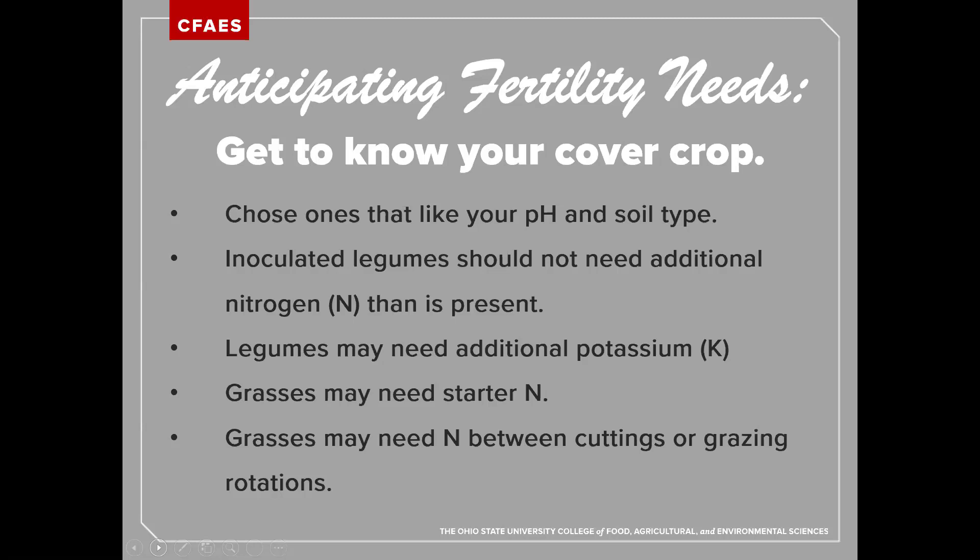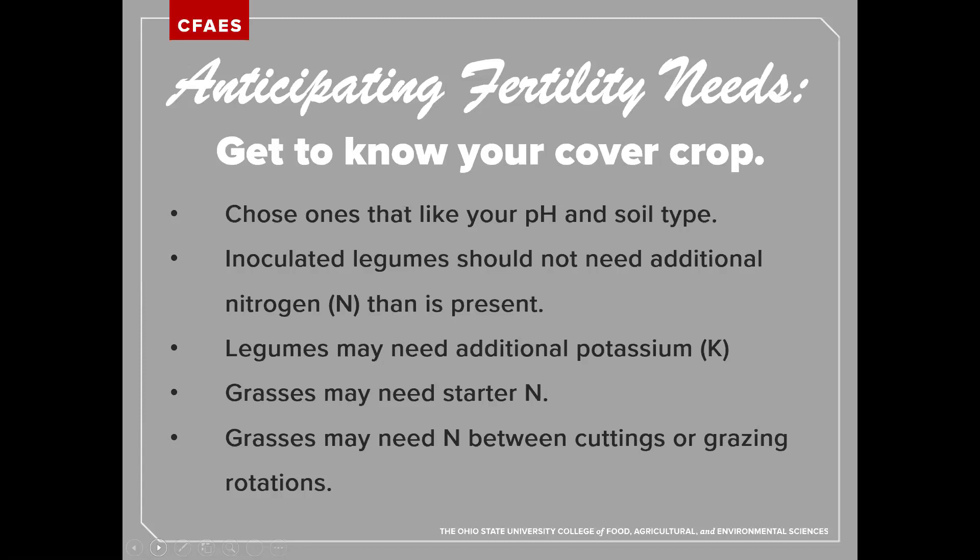It may seem counterintuitive to apply a nutrient to a cover crop meant to prevent nutrient loss, but when you weigh costs and benefits — if you're trying to have a successful forage system and get maximum growth — an additional application may be worth it to extend the growth period. A simple decision tool: are you going to harvest this forage? If no, you likely won't need to apply fertilizer. If yes, your likelihood is higher, because you're removing the crop and putting those nutrients somewhere else. Judge by soil tests and nutrient removal in your specific situation.